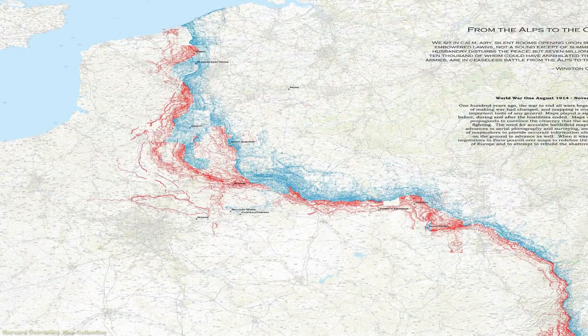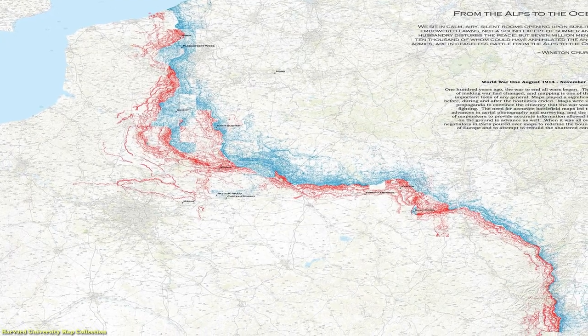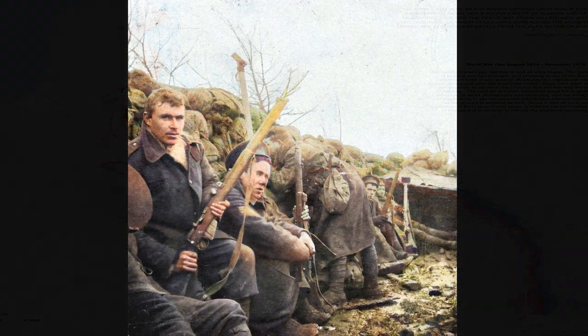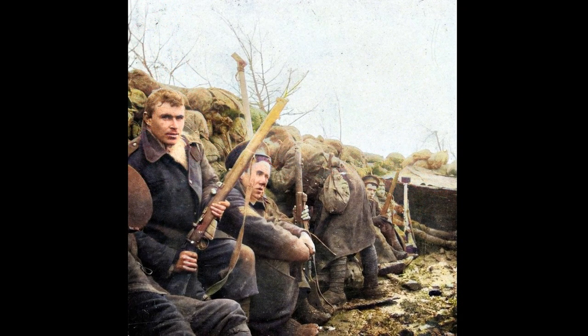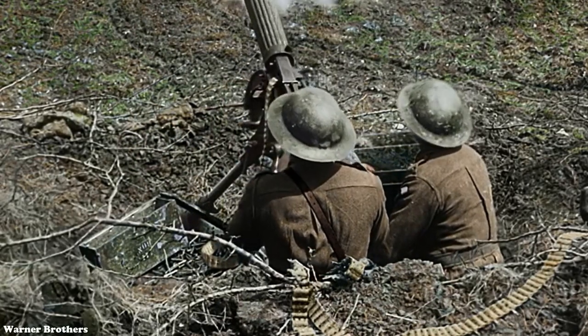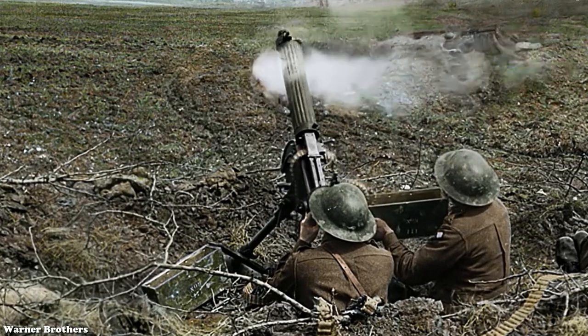These fortifications stretched from Belgium's northern coast, across France, to the Swiss Alps in the southeast. While trenches were not new to warfare, advancements in weapons technologies, coupled with the lack of change in military tactics, made them an essential part of World War I.